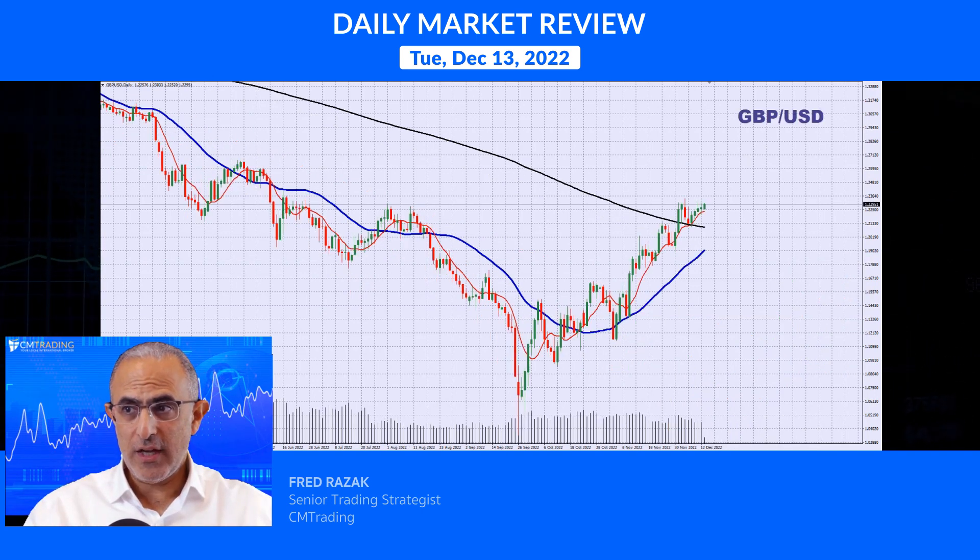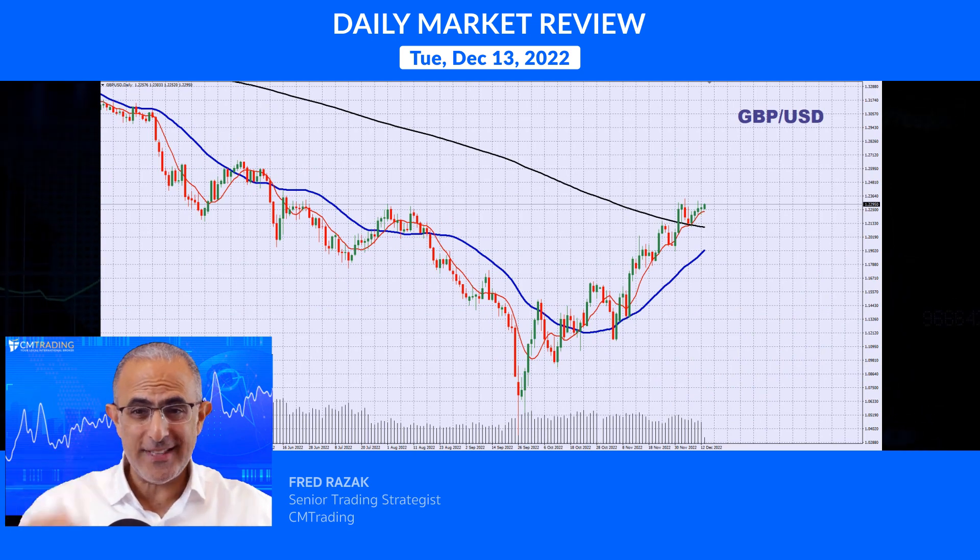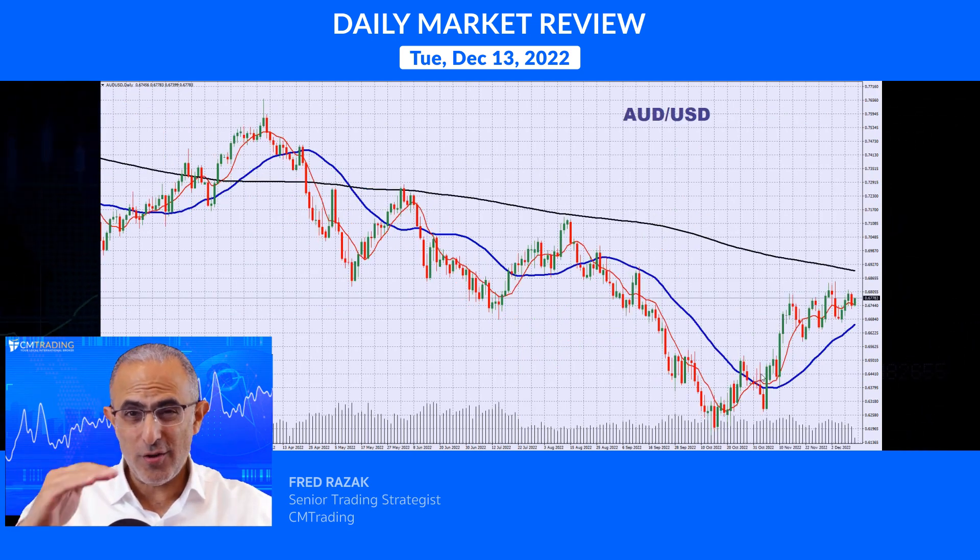Looking at the GBP/USD, it's also showing the same thing, as it's across the board. The Australian dollar is close to its resistance but not as strong as the other ones. The GBP/USD is showing the most strength.